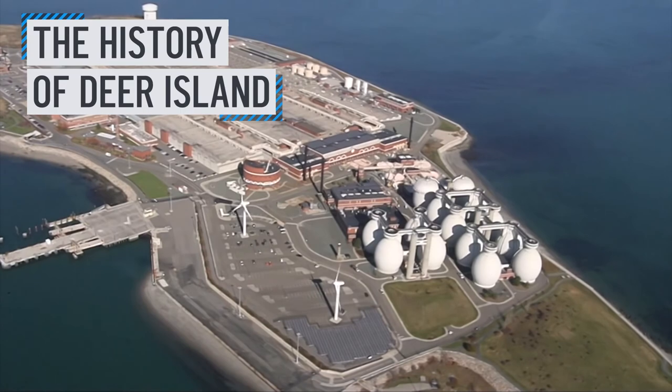COVID can't hide because all the stuff that's coming out of us is all going to one place. But what is Deer Island and how did the treatment plant get there?